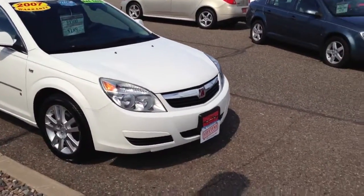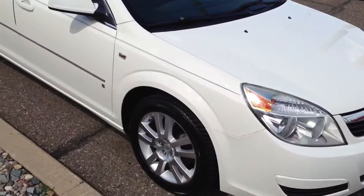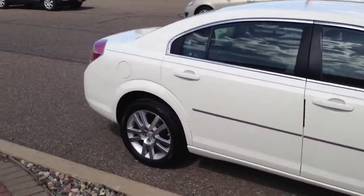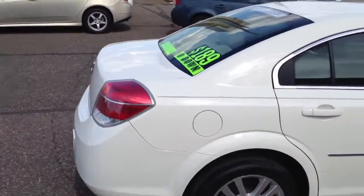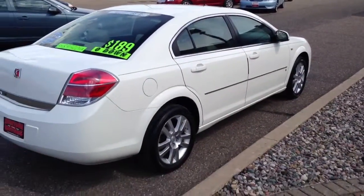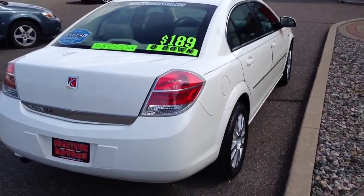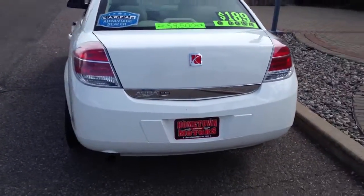Here we have a 2007 Saturn Aura XE model, super clean, aluminum wheels. This vehicle comes with our lifetime powertrain warranty — engine, transmission, drivetrain — covered for as long as you want the vehicle. No deductible, covers 100% parts and labor at any ASC certified garage in the country.